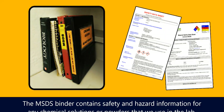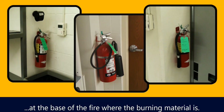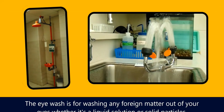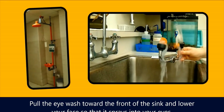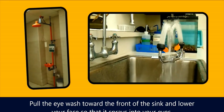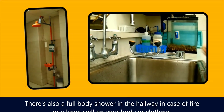The MSDS binder contains safety and hazard information for any chemical solutions or powders that we use in the lab. A fire extinguisher is used only when a fire is small, and the nozzle should be pointed at the base of the fire where the burning material is. The eyewash is for washing any foreign matter out of your eyes, whether it's a liquid solution or solid particles — pull the eyewash toward the front of the sink and lower your face so that it sprays into your eyes. There's also a full body shower in the hallway in case of a fire or a large spill on your body or clothing.